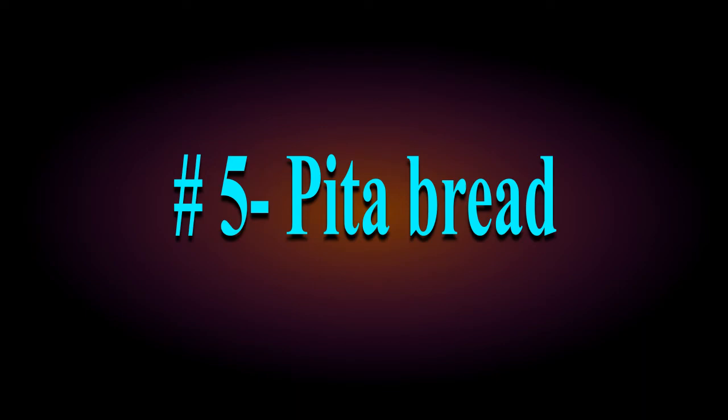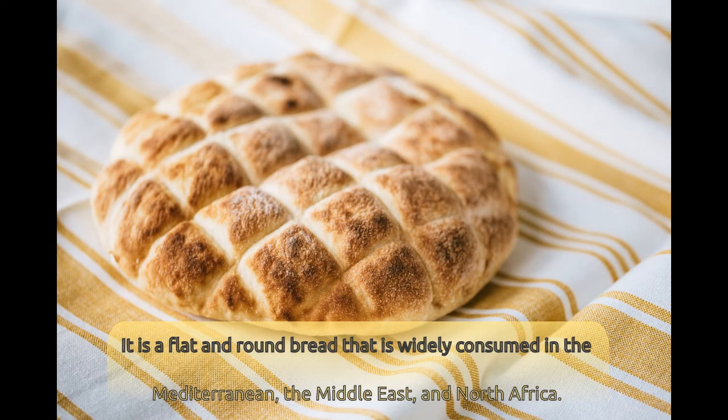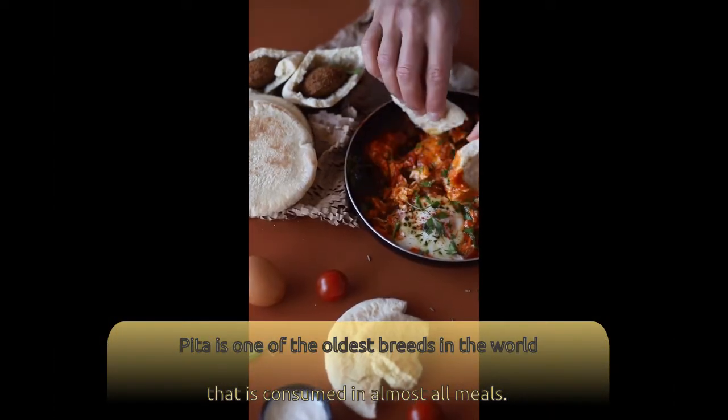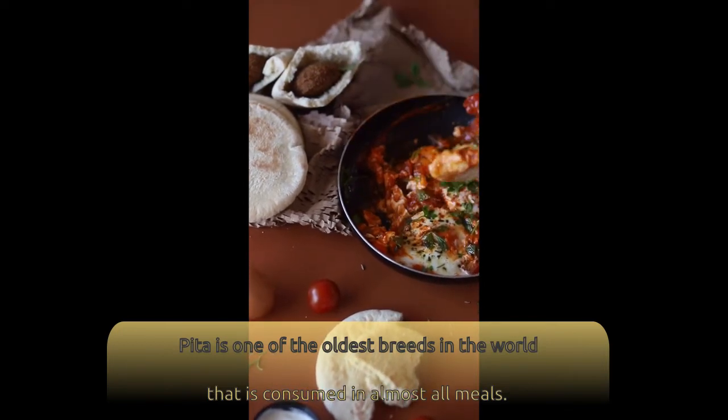Number 5: Pita Bread. It is a flat and round bread that is widely consumed in the Mediterranean, the Middle East, and North Africa. Pita is one of the oldest breads in the world that is consumed in almost all meals.